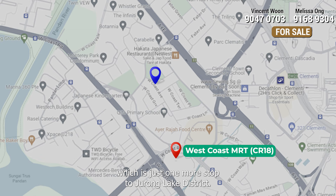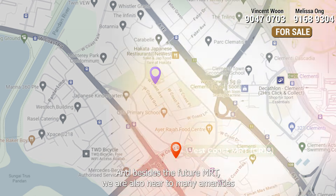All rooms are big enough to fit a king-size bed and still have ample walkway.